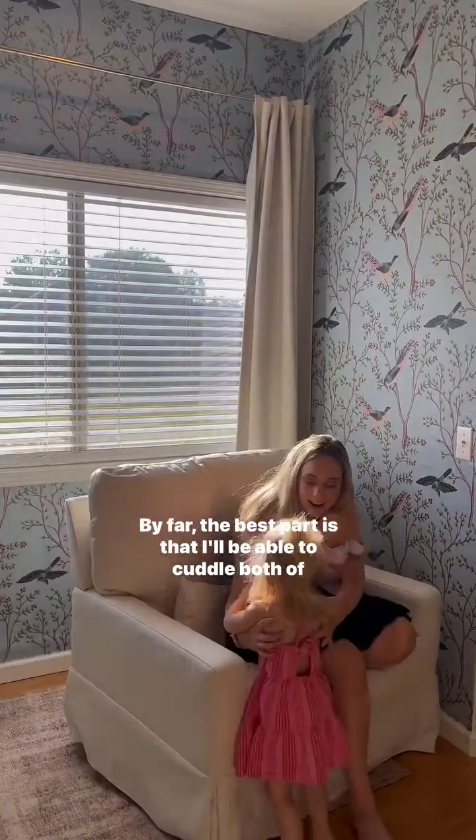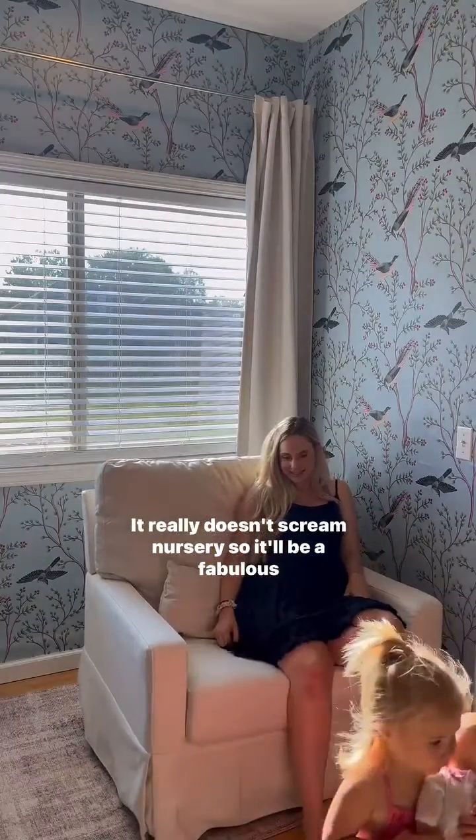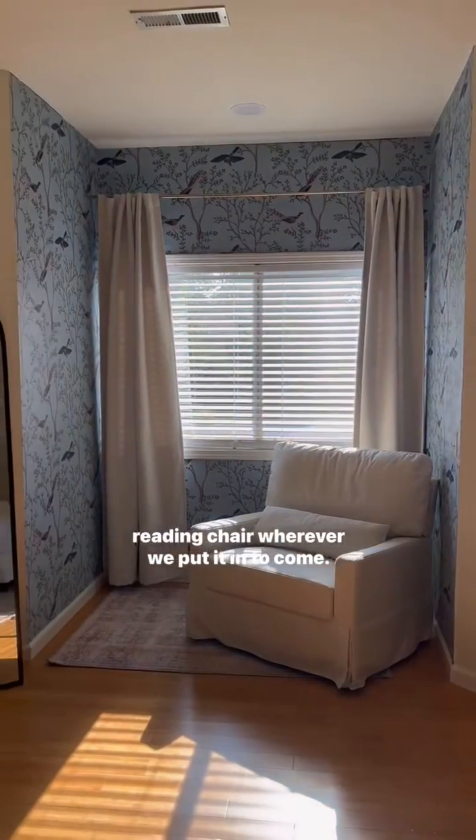By far the best part is that I'll be able to cuddle both of my kids in this chair. It is so big and squishy. It really doesn't scream nursery so it'll be a fabulous reading chair wherever we put it in years to come.